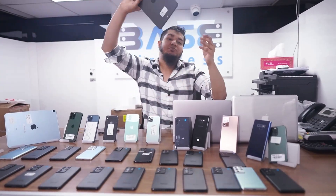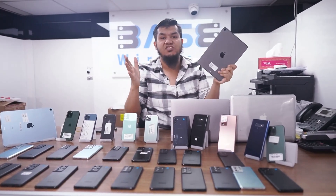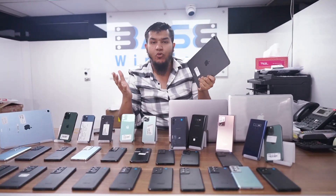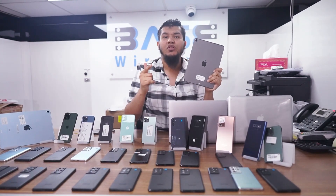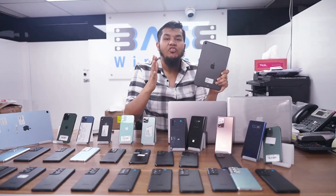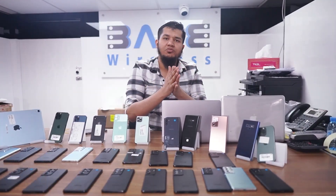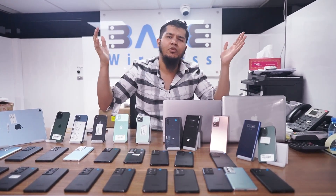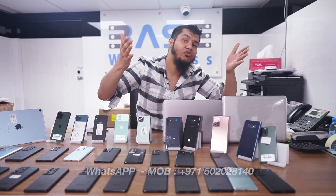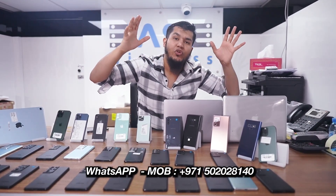Last but not least, we have the iPad Air 5 with M1 chip, 64 GB cellular version with Apple warranty at an amazing price — 1,950 Dirhams. I hope you enjoyed this video. Don't forget to like and subscribe to The Base Wireless for tons of updates. For wholesale and business ideas, our WhatsApp is +971502028140.